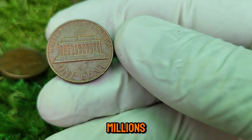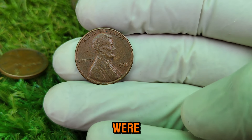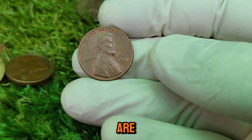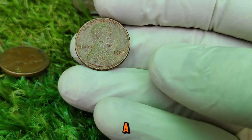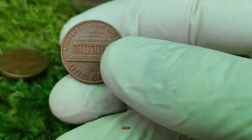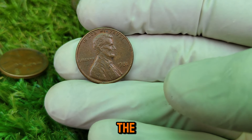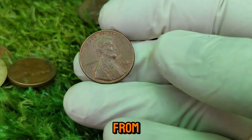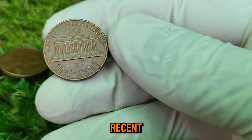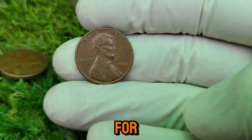But rarity alone isn't enough to make a coin worth millions. The condition of the coin, known as its grade, plays a crucial role. The 1981 Lincoln cent we're discussing is in mint state condition — virtually flawless, just as it was the day it was minted. When you combine pristine condition with a significant mint error, you've got a coin that's a true collector's dream. The current market value is $1.8 million. Over the years, the coin's rarity, error, and condition have attracted collectors and investors alike, with fierce bidding wars driving the price to unprecedented levels. The most recent sale of a similar 1981 double-die Lincoln cent in mint condition fetched an eye-watering $1.8 million.